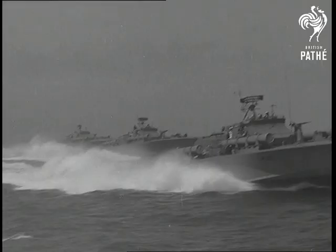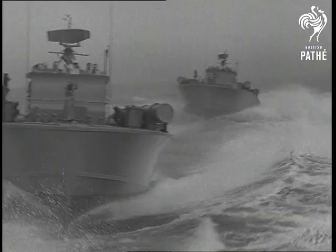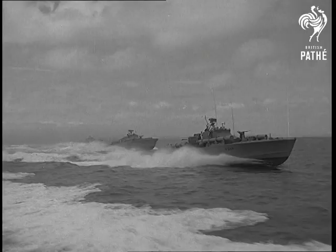A Viking invasion, but a friendly one. The 22nd Squadron of the Royal Norwegian Navy on a visit to Britain, showing their faces in the English Channel of Gosport. And those handsome craft they're equipped with are called, rather surprisingly, nasty-class motor torpedo boats.